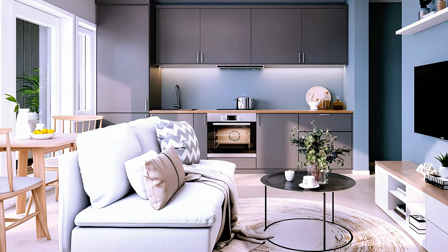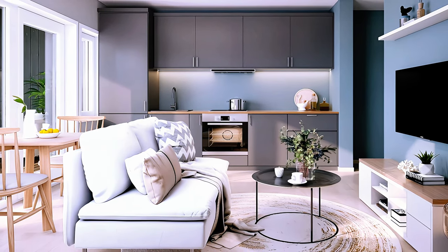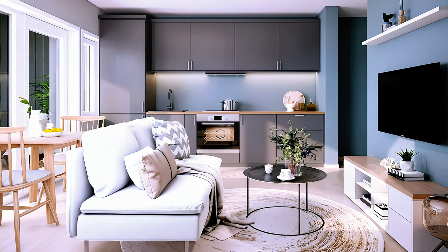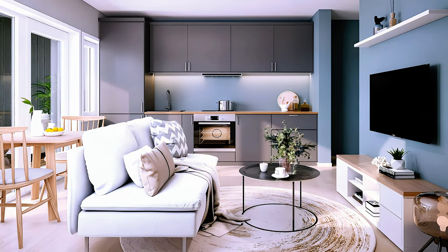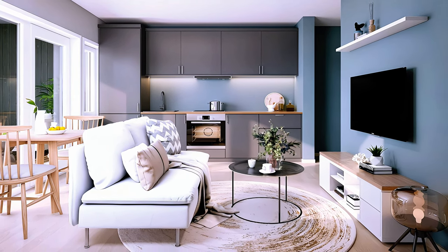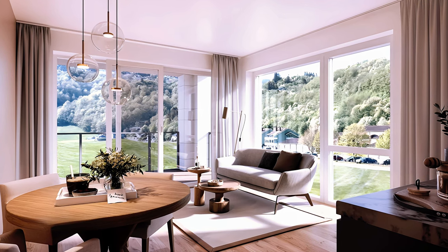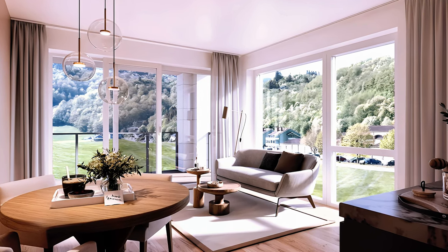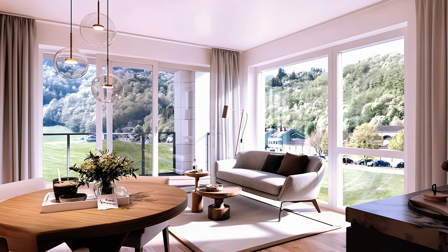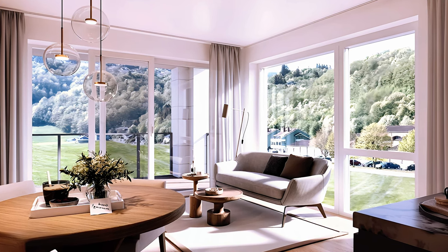The living room is small but stylish, with a white sofa, a white TV stand, and a round coffee table. The sofa also serves as a room divider, separating the living area from the dining area.